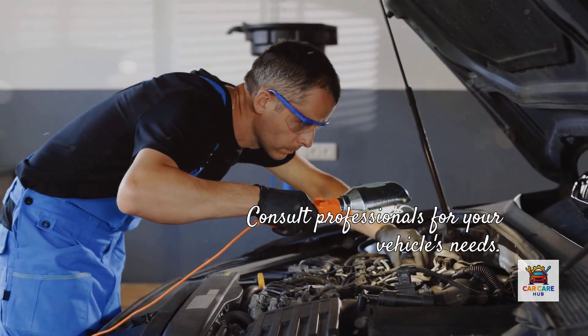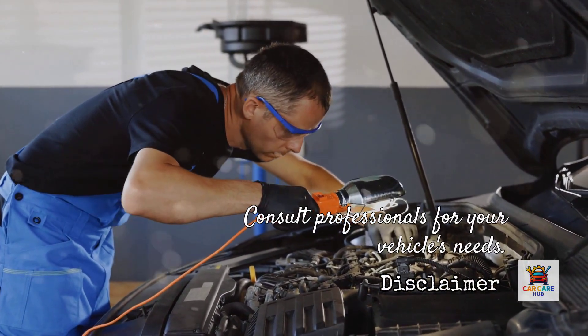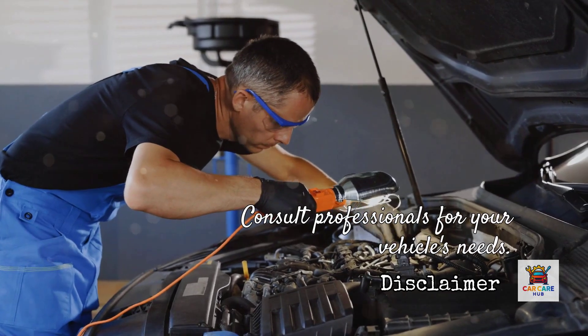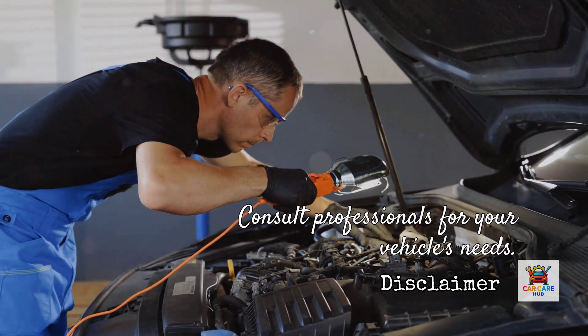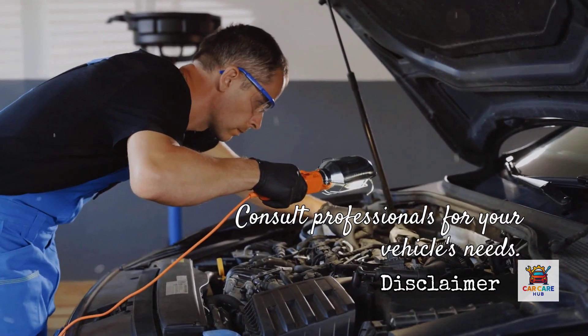This content is based on manufacturer technical service bulletins, SAE engineering research, and documented shop repairs over two decades. Oil requirements can vary based on your specific engine variant, production date, and operating conditions. Always consult your owner's manual and qualified professionals for your specific vehicle's needs.